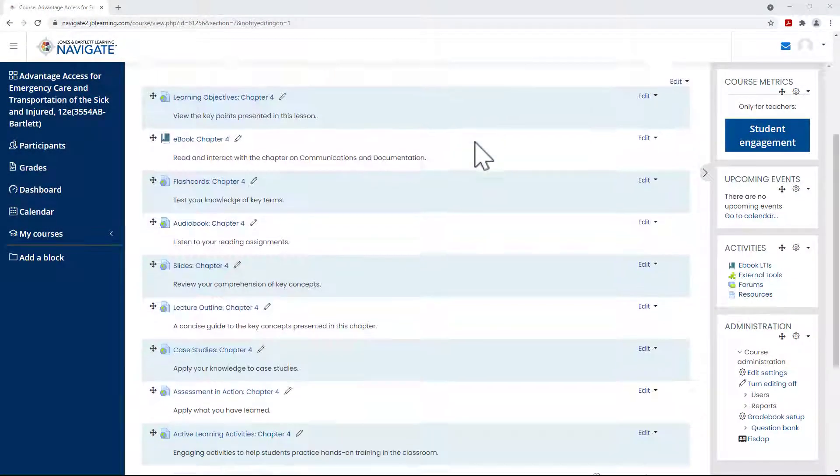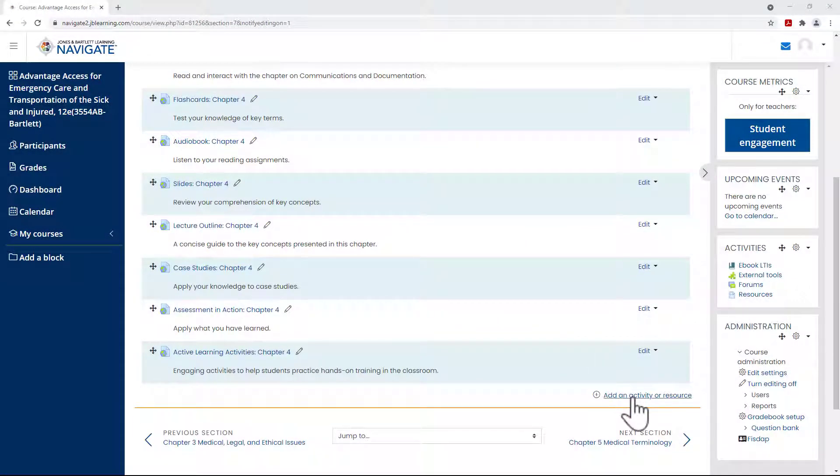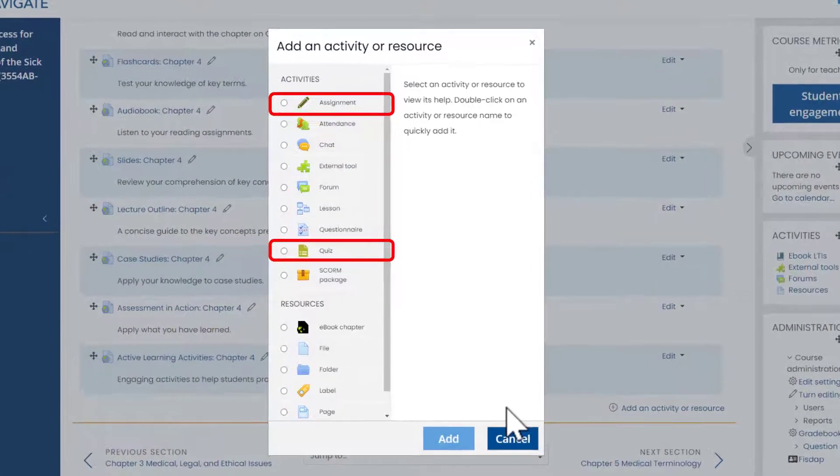As an instructor, with the Navigate Advantage Package you will have access to build assessments and assignments with reporting capabilities to ensure your students are meeting program requirements.